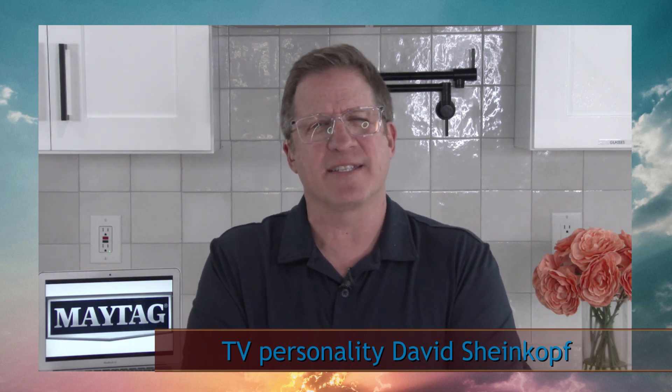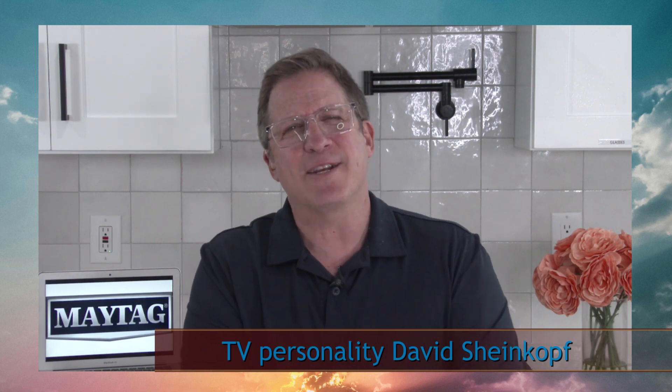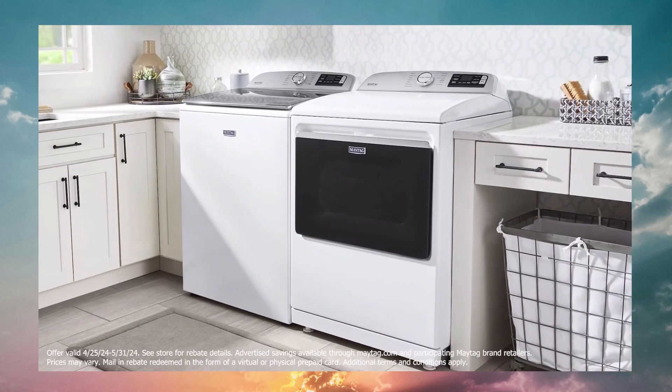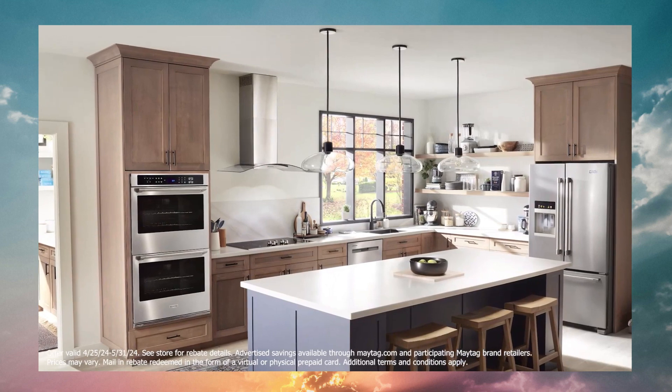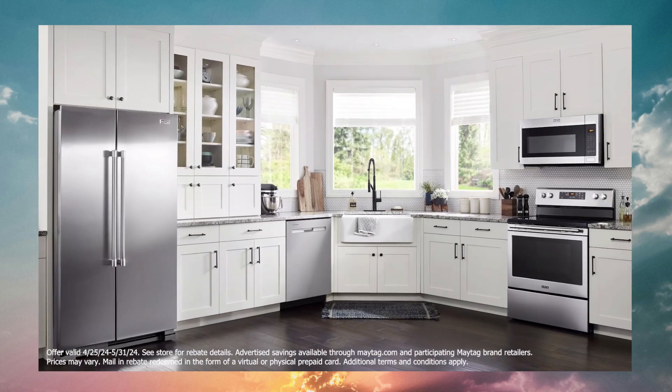I always recommend starting small and moving up. Upgrading your kitchen and laundry appliances can make a huge difference in the look and usability of your space. And luckily, now through the end of May, you can get great deals on award-winning appliances because May is Maytag month. You can save up to 30% on select Maytag appliances now through May 31st. Plus, if you buy three appliances, you'll receive an additional $200 prepaid card via mail-in rebate or instant rebate. Visit Maytag.com for full promo details.